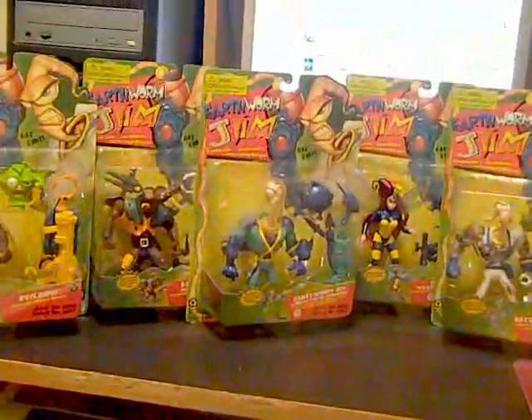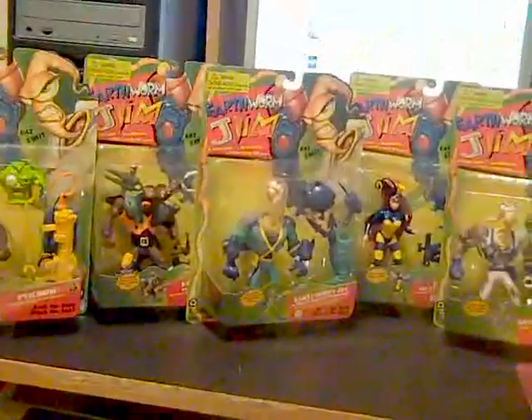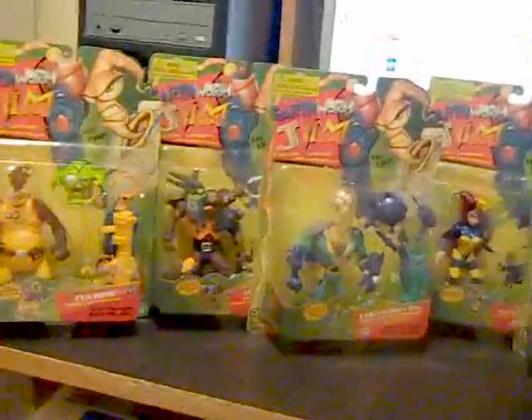That's $29.50, which I round up to $30. Five figures — that's $6 each. That's wonderful, that's perfect. I already got Peter Puppy and Bob from the Taco Bell Kids Meals, and this looks like Earthworm Jim, so I just put them in there. I got them at the dentist's office.